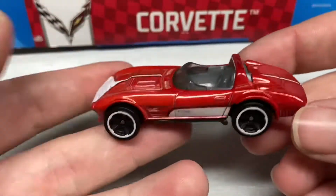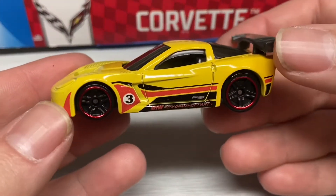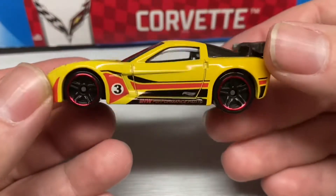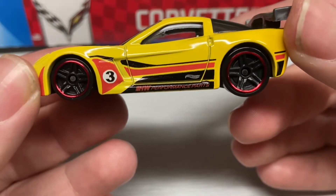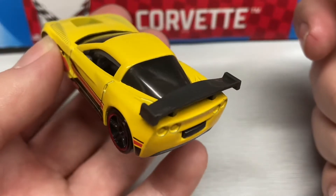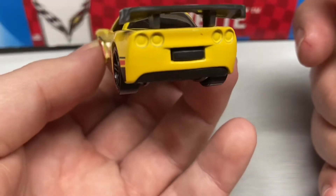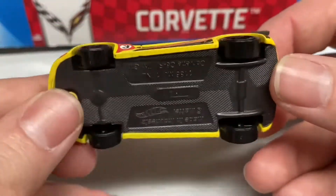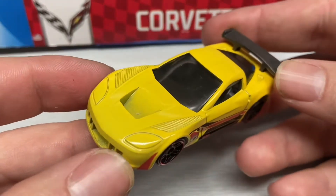And last but not least from the Corvette pack, we have this Corvette C8ZR in yellow with some black, white, and red racing livery. It has a plastic gray spoiler, no taillight or headlight tampos, and a plastic gray base. Pretty cool.